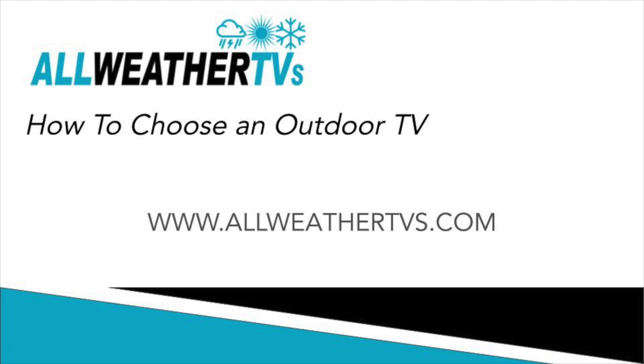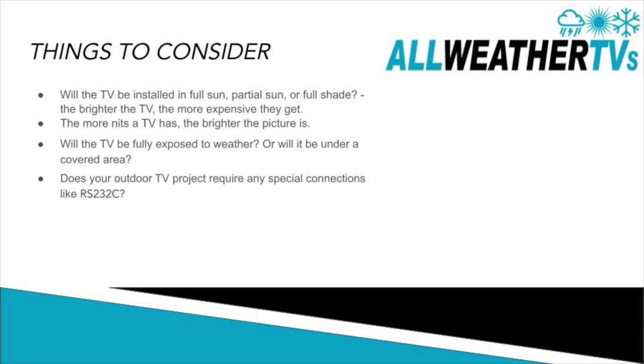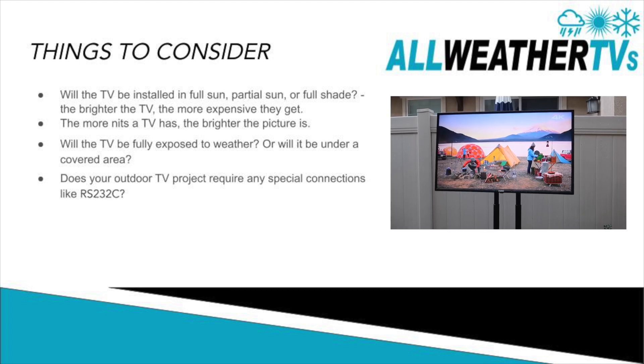I thought I'd make this video about how to choose the right outdoor TV for your backyard. Some things to consider before you buy: you want to know if you're going to install your TV in an area that's full sun, partial sun, or full shade. The brighter the TV, the more expensive they get. The way they measure brightness in outdoor TVs is through nits — the more nits a TV has, the brighter the picture is.